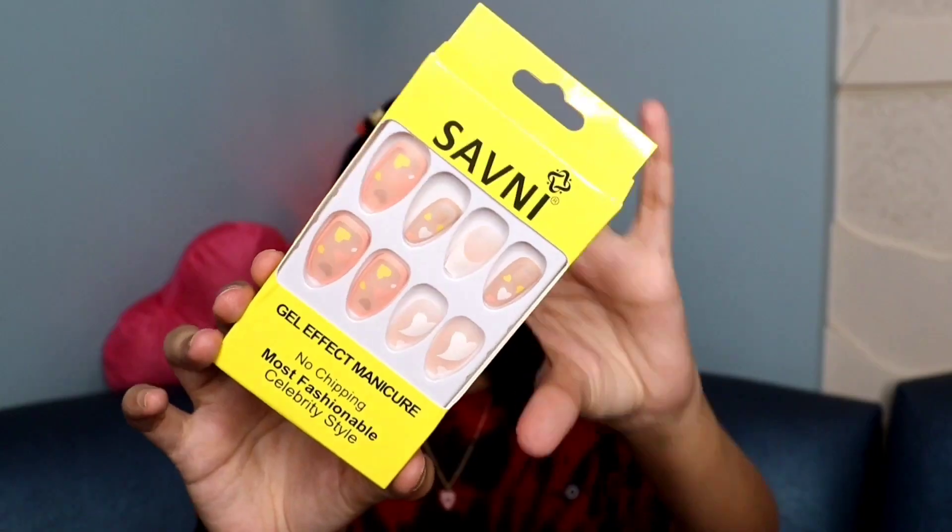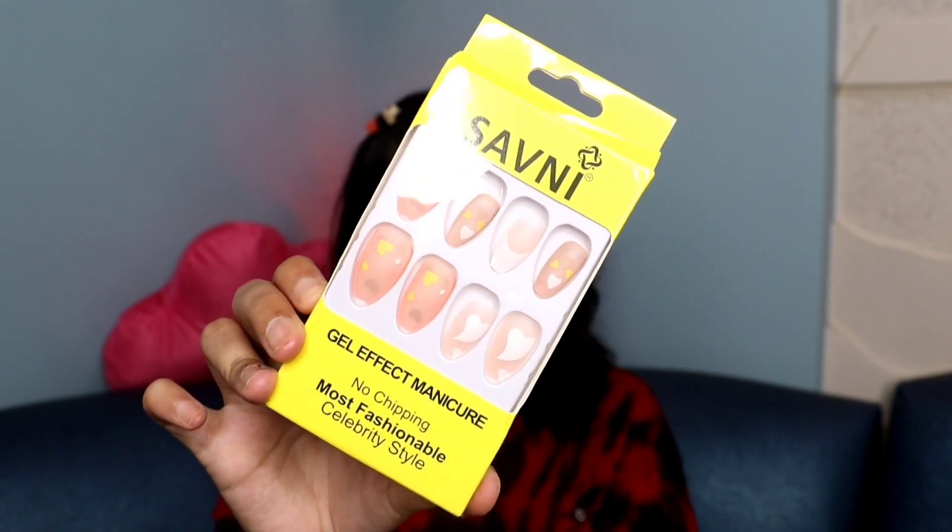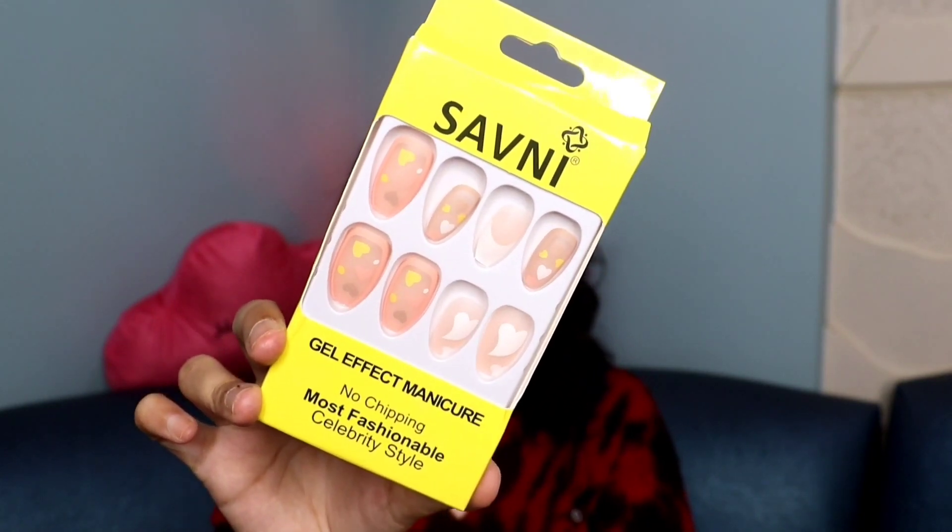Next I have these fake nails from the brand Sunny. Note that you have to buy the glue separately — it doesn't come with the nails. They are such a beautiful set; I got 12 sets in total. I'll definitely do a haul on Instagram or here soon.